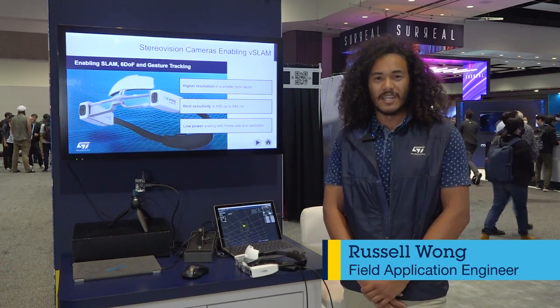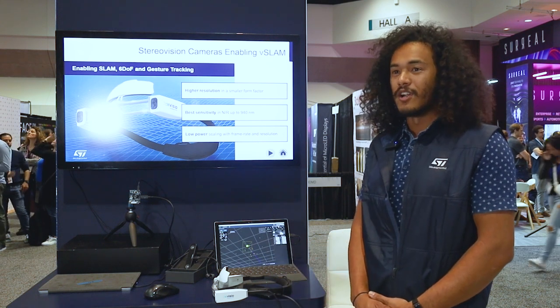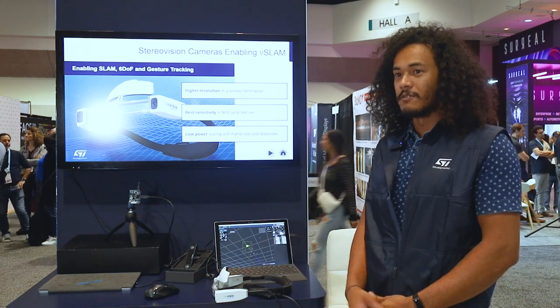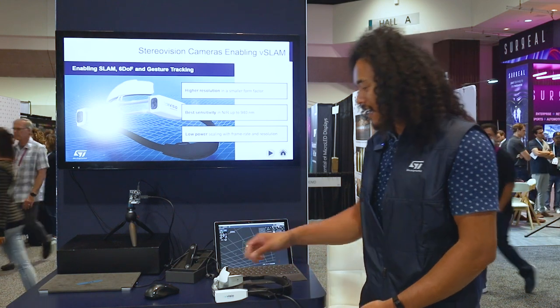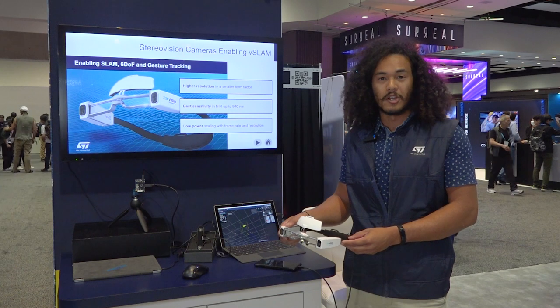Hi, my name is Russell Wong and we're at AWE 2023. At this booth we're showing off our 2D imaging sensors for AR and VR use cases, and here we have two of our reference modules that we've done with our partner XVizio.